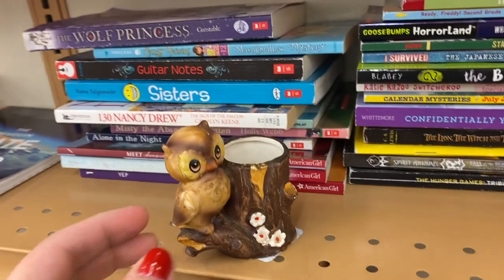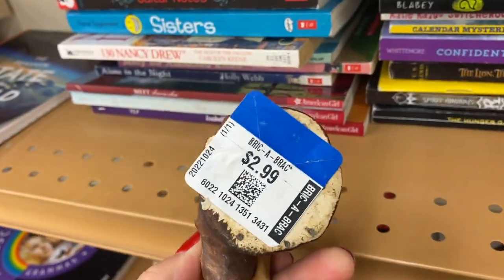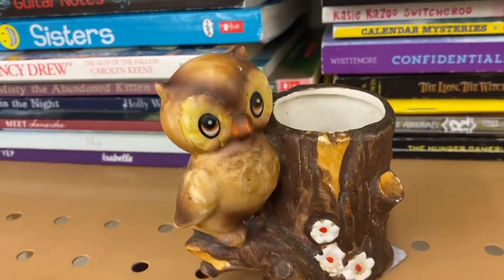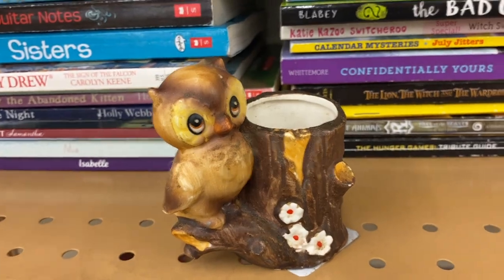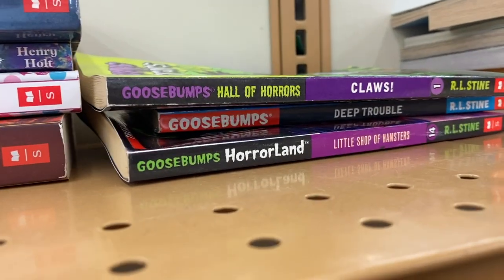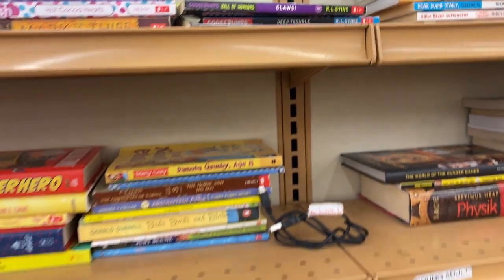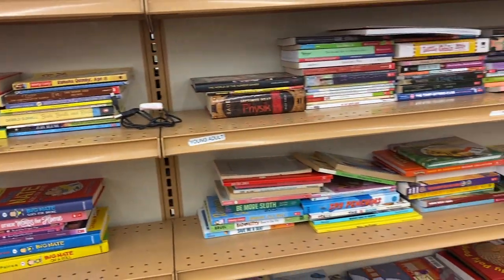I found this cute little owl — he's like a little holder of things. He's $3. He probably had a Japan sticker there. I just thought he was so cute. But I'm looking at the books and I am spotting some Goosebumps, but these are a bit newer printings, past 10 years. So I'm going to keep looking and see if there's any older ones.